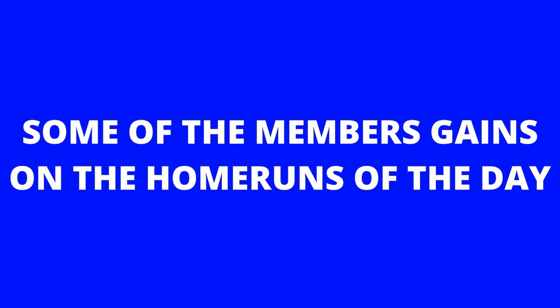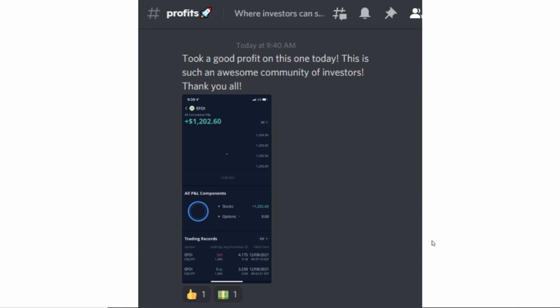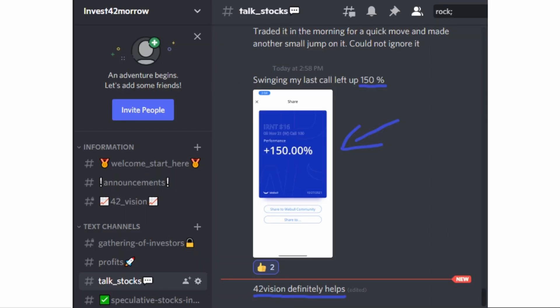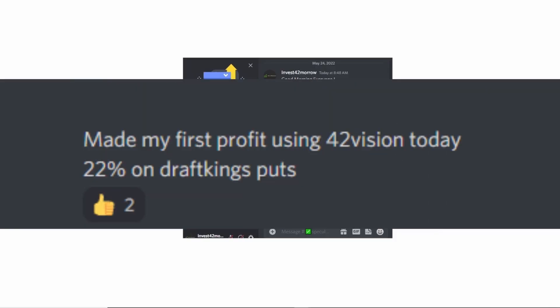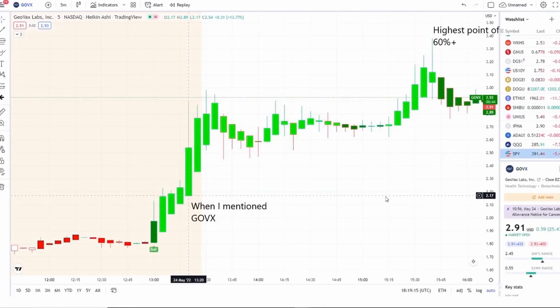The home run of the day was spectacular and beyond expectations. If you want to know about these stocks early on in the pre-market, check out the link in the description to the Discord. By joining, you'll become part of a growing community of investors all looking to learn and grow together. These are the two stocks I mentioned this morning — both gave jumps of three to five percent, five to ten percent plus.